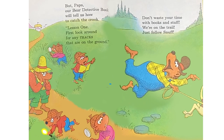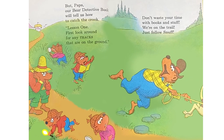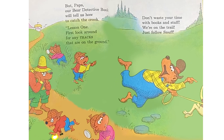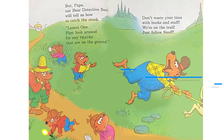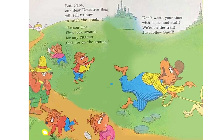But, Papa, our Bear Detective book will tell us how to catch the crook. Lesson 1: First, look around for any tracks that are on the ground. Don't waste your time with books and stuff. We're on the trail — just follow Snuff.